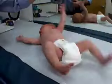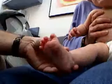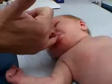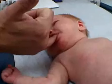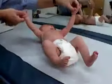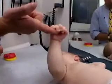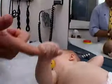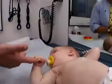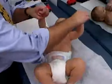Reflexes like the Palmer Grasp, Stepping, Moro, and Babinski are an inborn automatic response — nature's toolkit to help an infant adapt to the world. Many reflexes, including breathing, swallowing, and sucking, have survival value. Other more primitive reflexes like the Moro and Grasping are considered leftovers from our evolutionary heritage. Survival reflexes usually become voluntary at some point during the first year, while the primitive reflexes disappear.